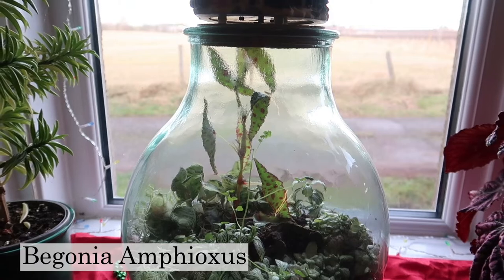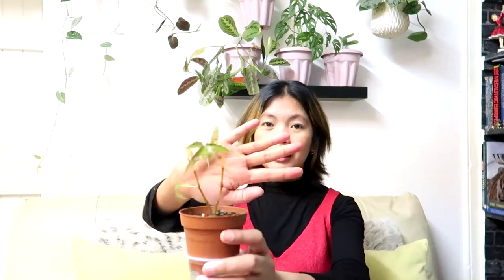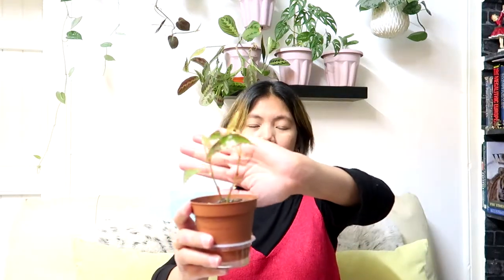Lastly, the Begonia Ampoxus — it's getting bigger inside my terrarium. It's stunning. I also have another one here as an experiment: I'm growing it in a pot. It was doing great on my kitchen windowsill; however, this winter it was struggling, so I had to put it back in a glass cabinet. So far it's doing okay — just okay. But definitely, this plant loves humidity.